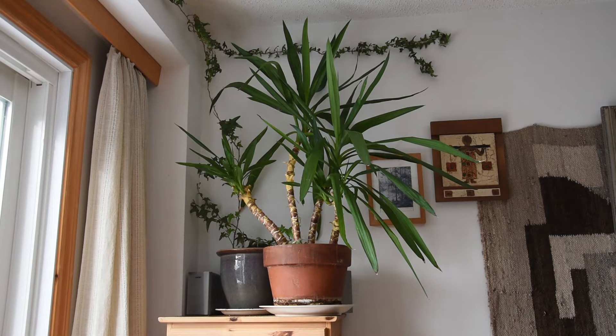It was bought at an IKEA store as a one-stem plant with two rosettes of leaves. And since then, it has changed a lot. First of all, it got transplanted to a bigger pot many, many years ago. And then the original trunk completely deteriorated.